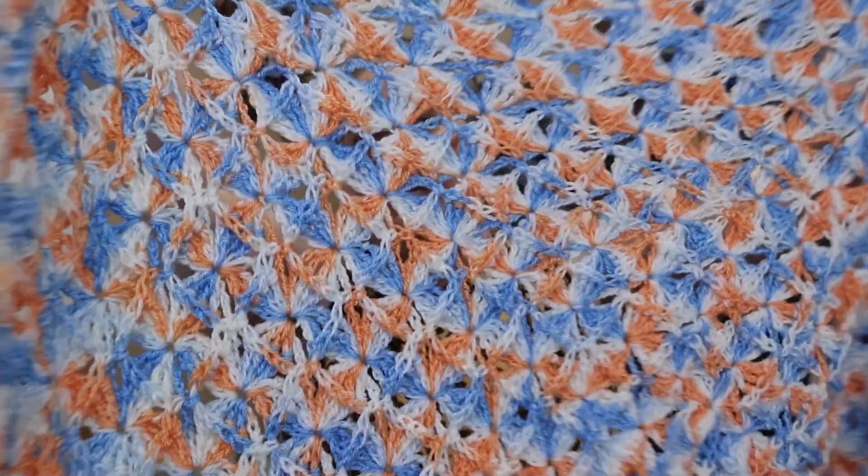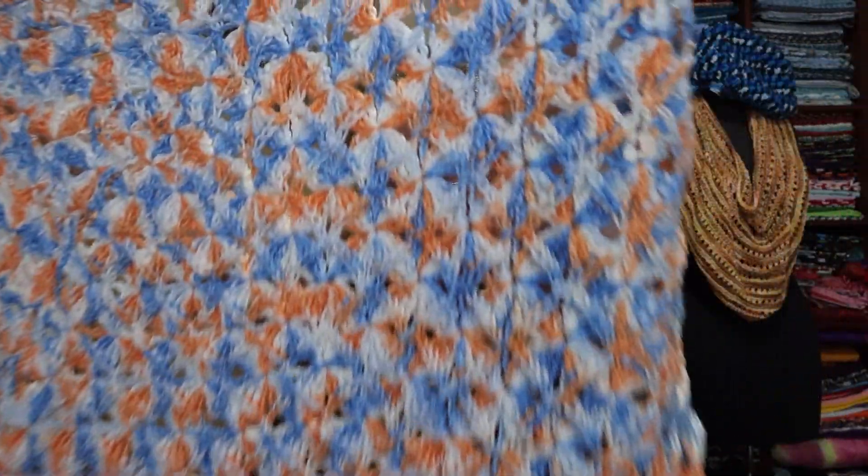So here we go — I finished it. It just makes me happy. I love it. I hope someone will love it. I think it will find a home with someone who will love it eventually.